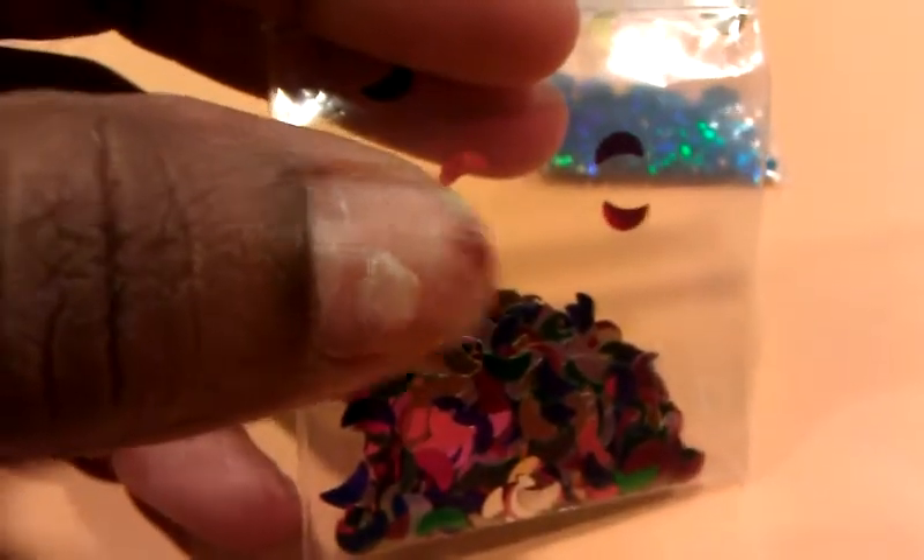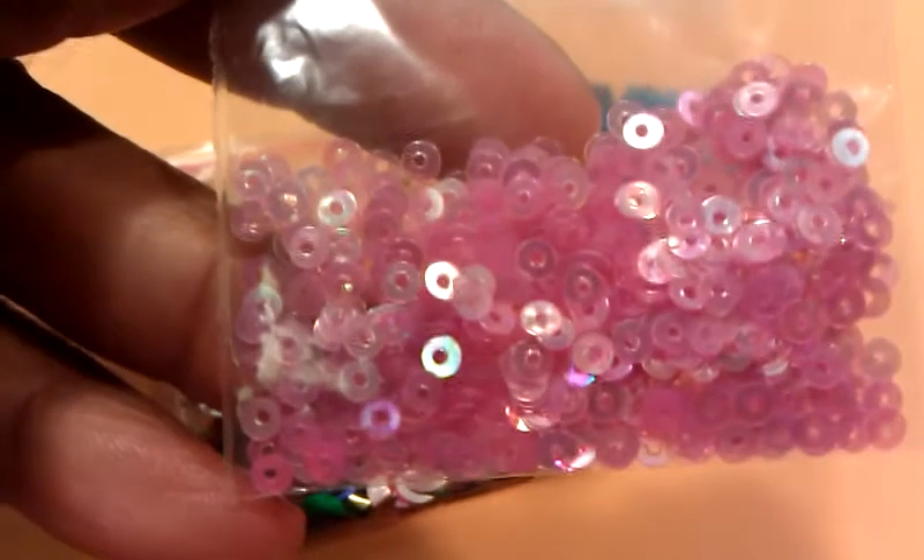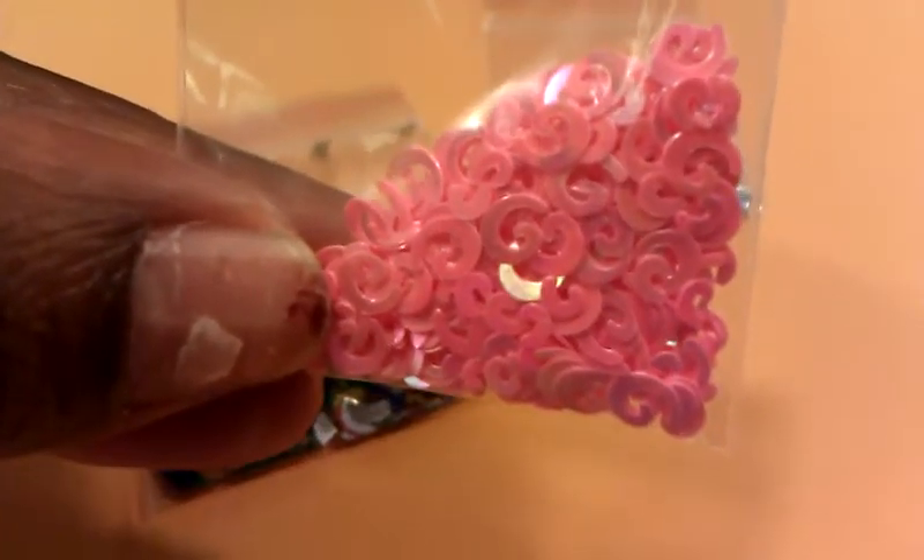Iridescent blue flowers. I'm going to go ahead and show you these pretty moons — and these are not thick, they're like confetti-like moons. Y'all, look, I'm still trying to get this crap off my finger; I'm going to have to break down and put in some acetone. Anyway, look — pretty, huh? There are pink discs and pink swirls.